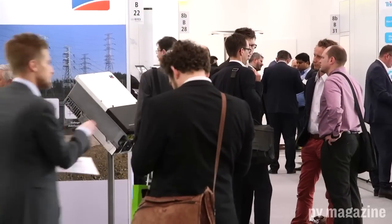Hello and welcome to Energy Storage Europe 2018. My name is Jonathan Gifford from PV Magazine. Over three days in March, 170 exhibitors from right across the energy storage ecosystem have been meeting here in Dusseldorf.